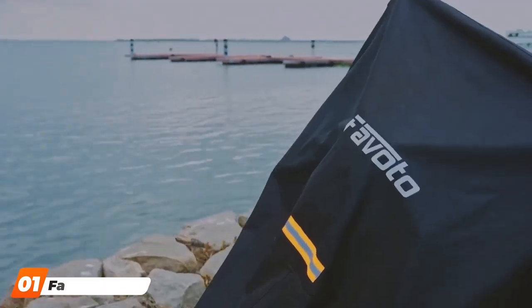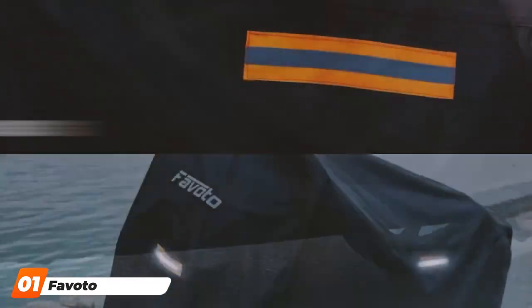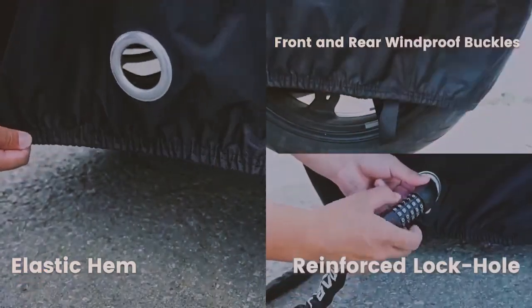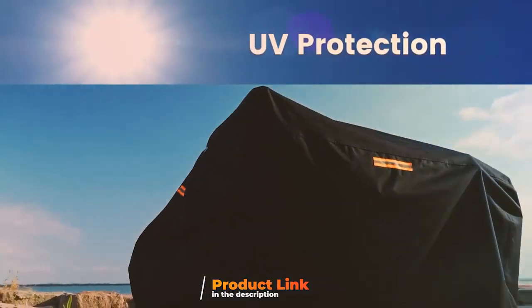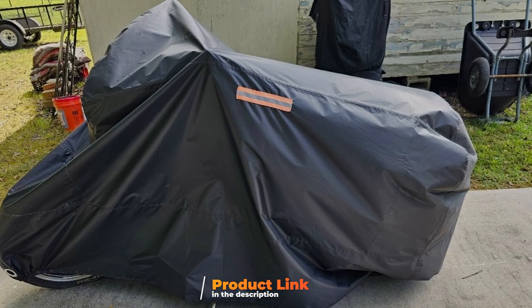At the first position of our list we have the Favoto Motorcycle Cover All Season. The Favoto Motorcycle Cover All Season is a true champion when it comes to protecting your beloved two-wheeler. Crafted with exceptional attention to detail, this cover offers unrivaled protection against the elements all year round.